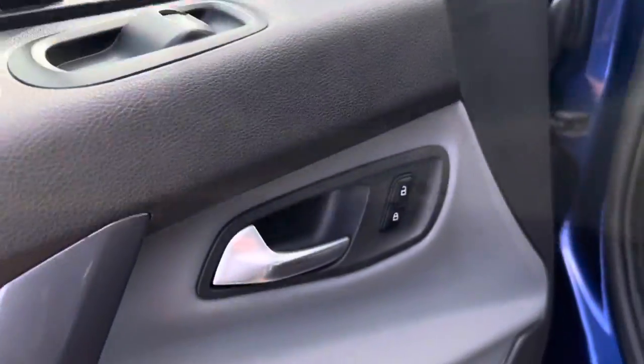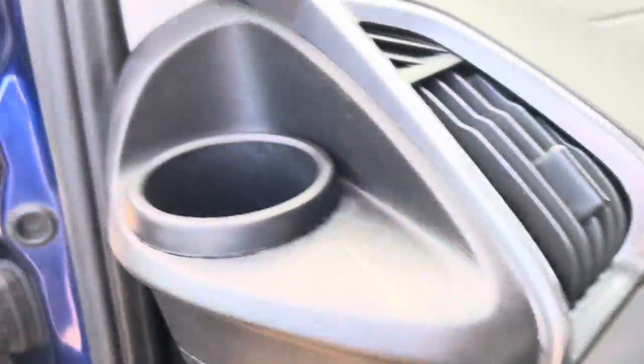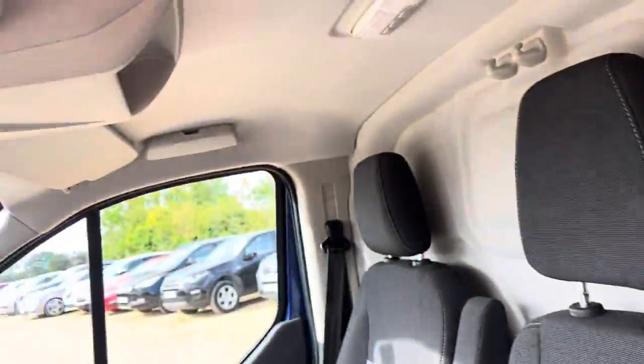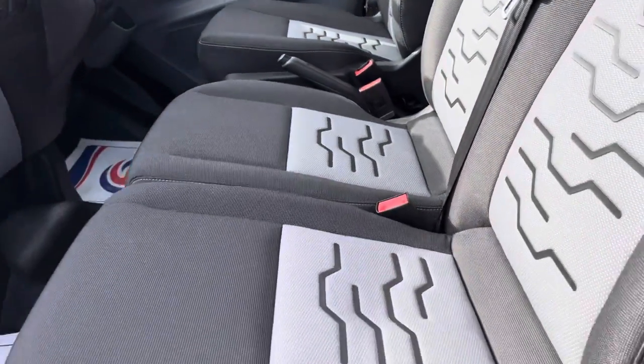Internally, plenty of storage options, got the three-seater cabin, again with extra storage, air-conditioned as well.